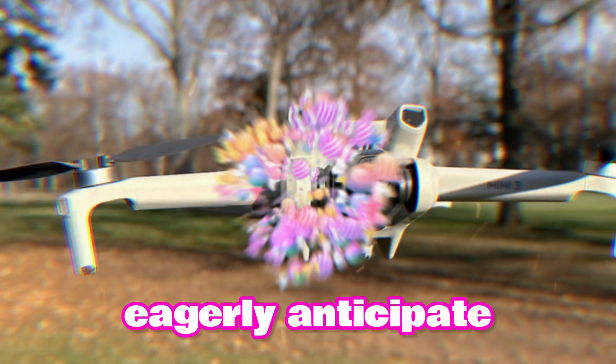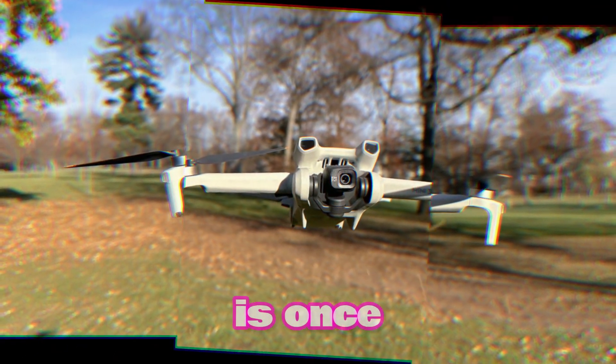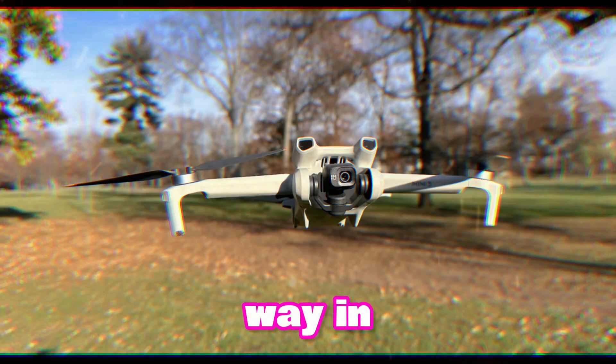As we eagerly anticipate its official release, it's evident that DJI is once again leading the way in drone innovation.